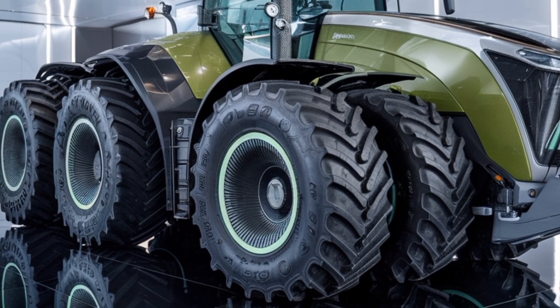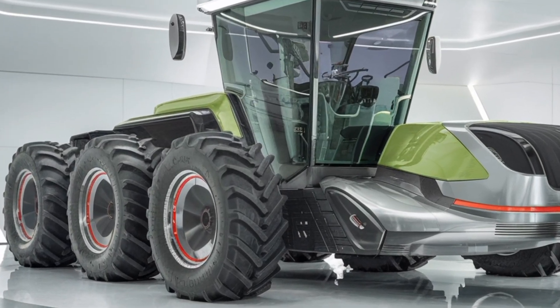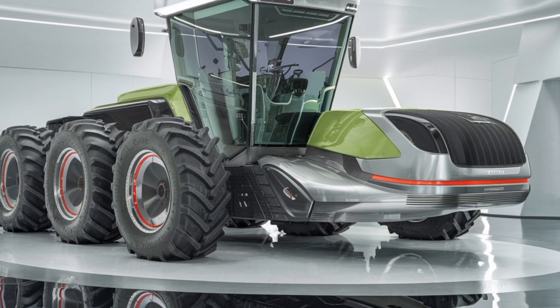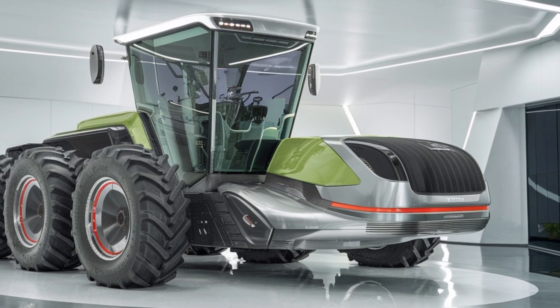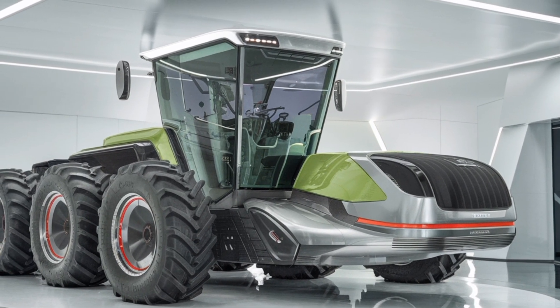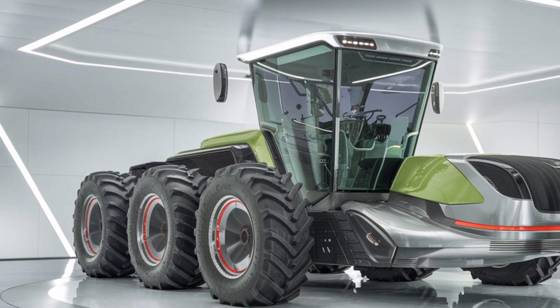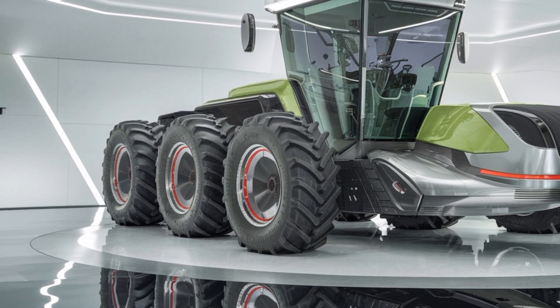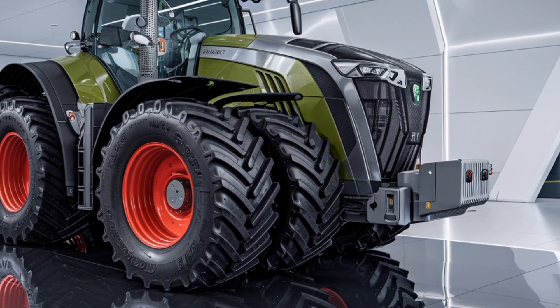One of the standout features of this tractor is its cutting-edge digital interface. The cab is equipped with the latest generation of Fendt's integrated control system, allowing operators to manage every aspect of the machine with intuitive touchscreen controls and ergonomic joysticks. Real-time data tracking, GPS-guided steering, and remote diagnostics make fieldwork more productive and less labor-intensive.